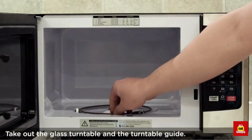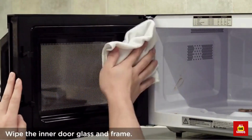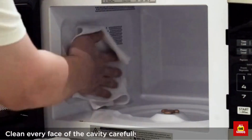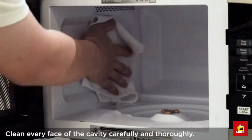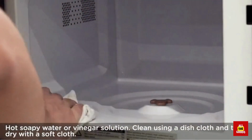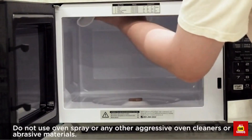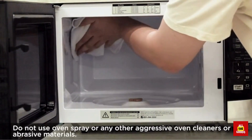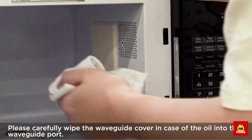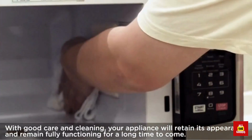With its easy-to-use digital controls and stylish stainless steel finish, it's sure to impress your dinner guests and make your kitchen look like a gourmet chef's dream. So go ahead, heat up that frozen pizza and enjoy a perfectly cooked meal in minutes. If you want a microwave that does more than just heat up leftovers, the Toshiba EC042A5C-BS is the appliance for you.